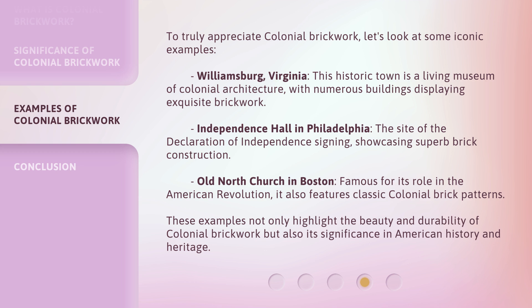To truly appreciate colonial brickwork, let's look at some iconic examples. Williamsburg, Virginia — this historic town is a living museum of colonial architecture, with numerous buildings displaying exquisite brickwork. Independence Hall in Philadelphia, the site of the Declaration of Independence signing, showcases superb brick construction. Old North Church in Boston, famous for its role in the American Revolution, also features classic colonial brick patterns. These examples not only highlight the beauty and durability of colonial brickwork, but also its significance in American history and heritage.